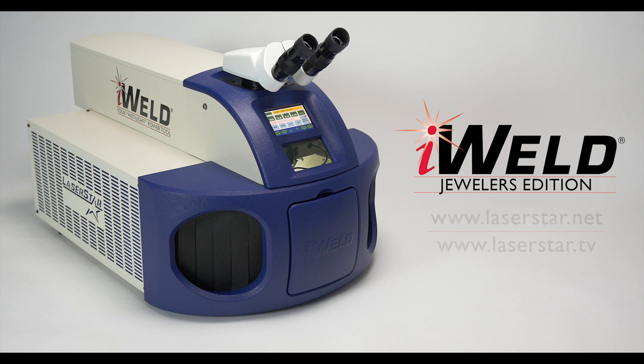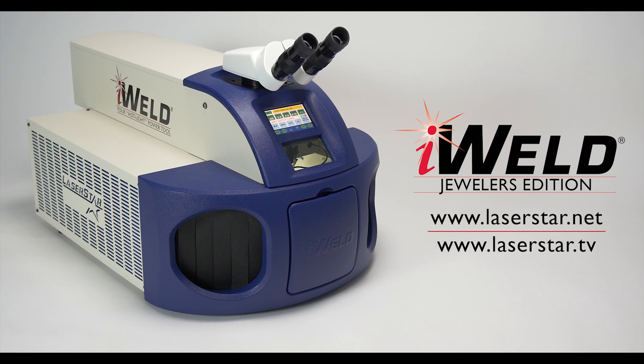For more information on the 125-Jewel iWeld Jewelers Edition or any of our LaserStar products, visit our website at www.LaserStar.net.